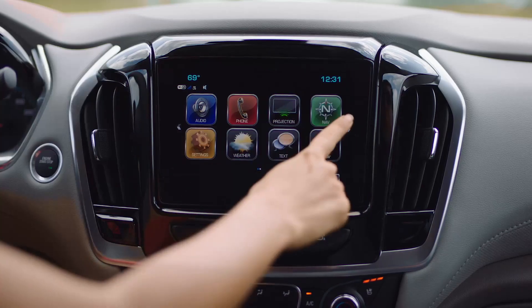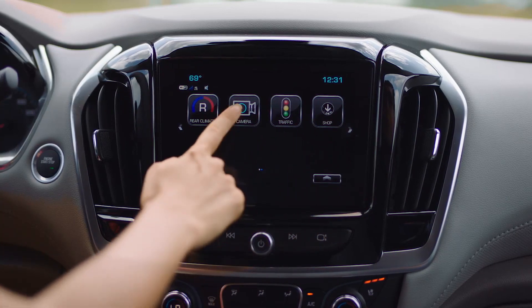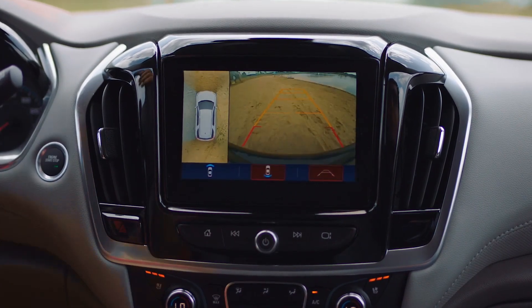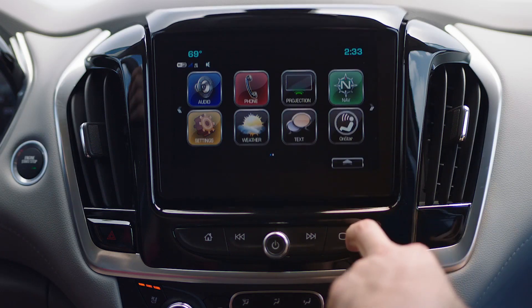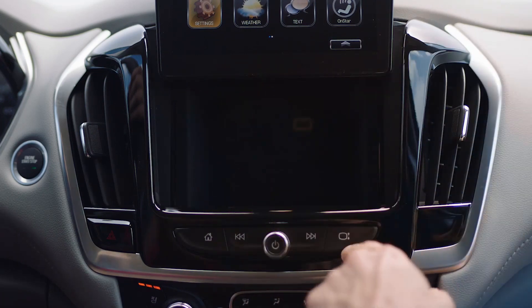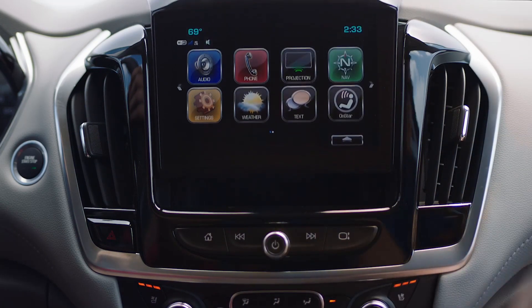One area where General Motors excels compared to much of the competition is in-dash technology. The Traverse, like all other General Motors products, comes standard with a 4G LTE connection, OnStar, Android Auto and Apple CarPlay, plus an easy-to-use center screen that doubles as a backup camera. The simplicity of use is a high point for General Motors.